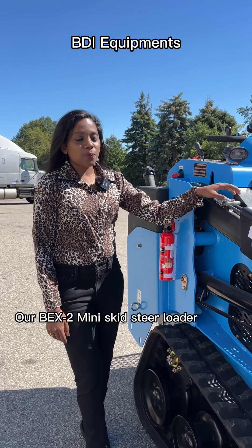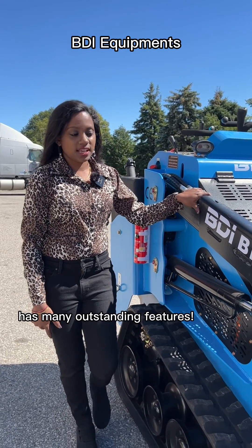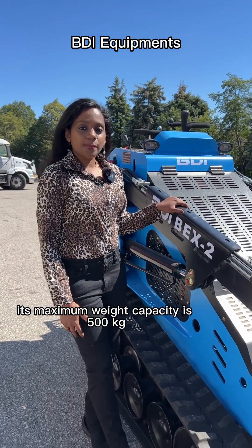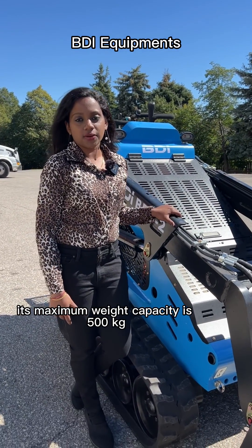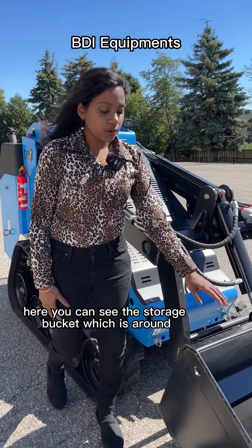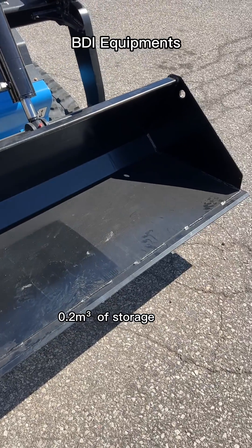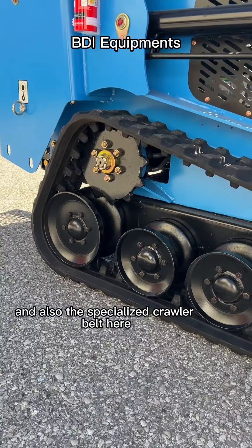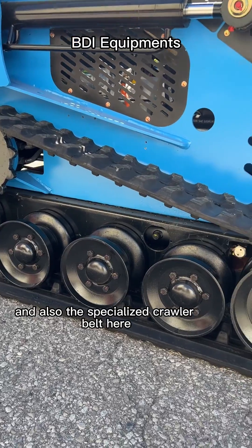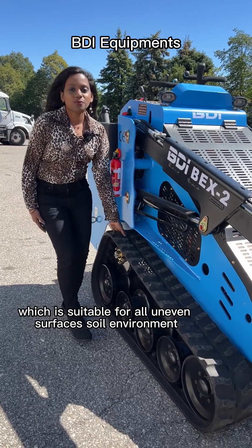Our BEX2 Mini Skid Steer Loader has many outstanding features. Its maximum weight capacity is 500 kg and the rated loading capacity is 400 kg. Here you can see the storage bucket, which is around 0.2 meter cube of storage, and also the specialized crawling belt here, which is suitable for all uneven surfaces, soil and whatnot.